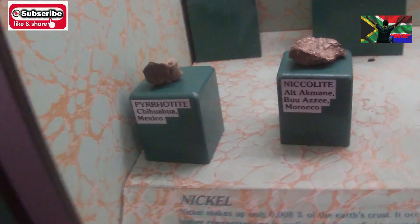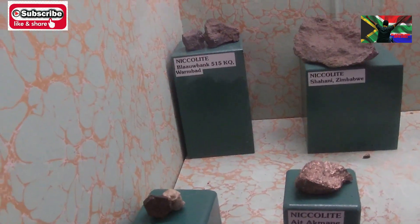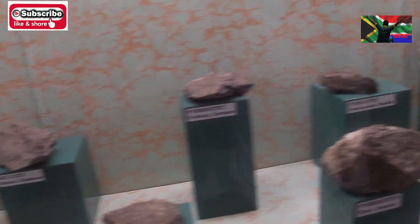These are the nickel rocks. Let's check the nickel — how does it look like? Nicolite, as you can see — shiny, yes, there's shiny here and there. And those are this nickel.